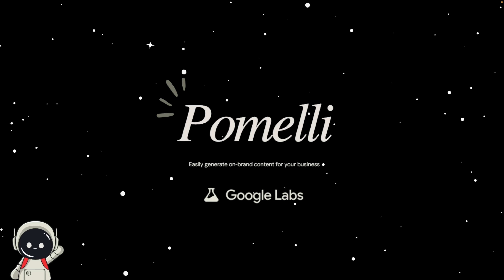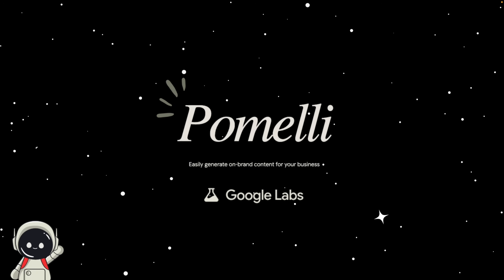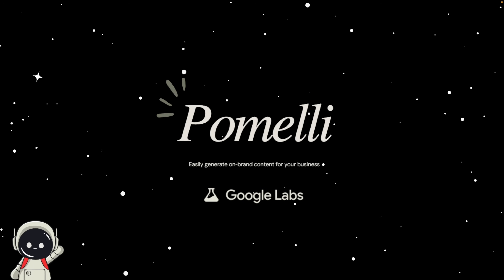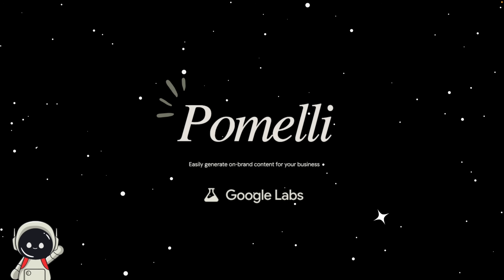For Google, it's one step closer to building an all-in-one ecosystem for business growth. So that's Pomelli — a simple idea with the potential to change how small businesses market themselves. If you enjoyed this breakdown, make sure to like the video, subscribe, and turn on notifications so you don't miss future uploads. And tell me in the comments: would you let AI run your marketing, or do you still think creativity should stay human? Thanks for watching and I'll see you in the next one.